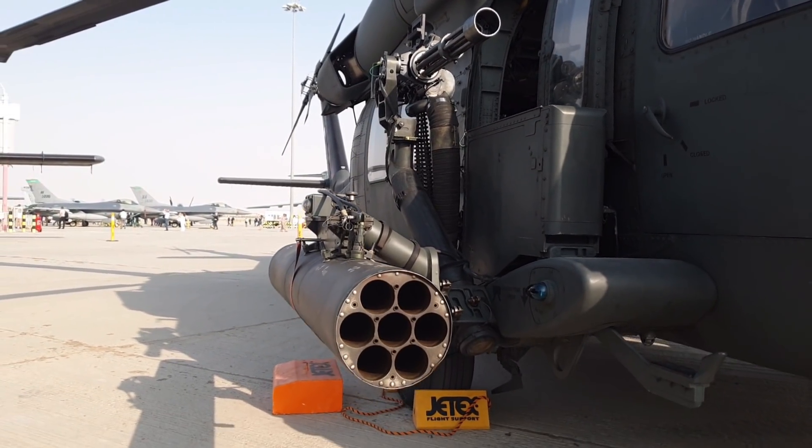La versión GT usa el soporte de armas universal — UWP — derivado del Bell OH-58 Kiowa para llevar diferentes tipos de armas, incluyendo ametralladoras, cohetes y misiles anti-blindaje. Si os fijáis, no es un aparato que tenga nada que ver con el Apache, pero ojo, que la potencia de fuego no es nada desdeñable.